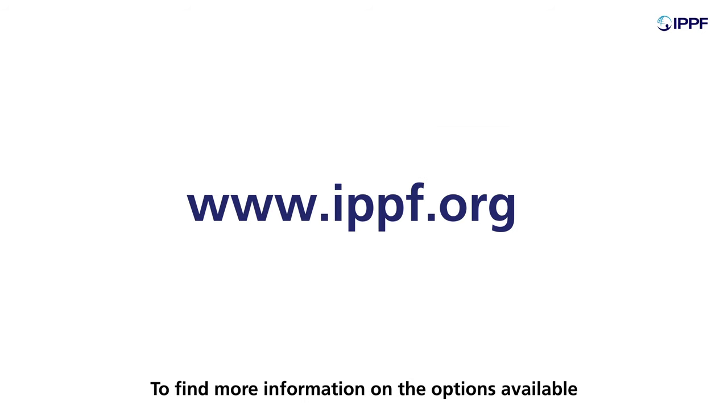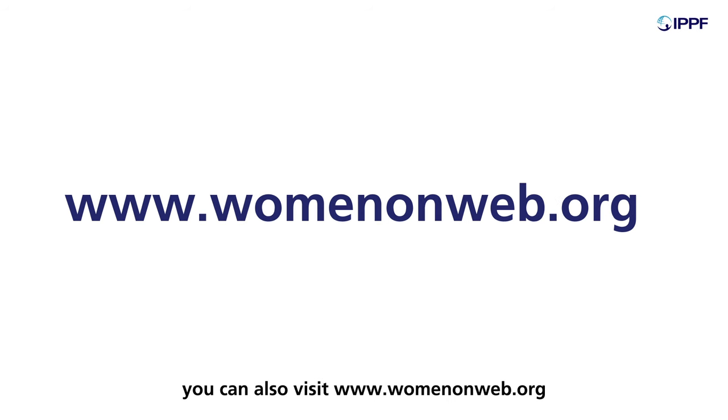To find out more information on the options available in your nearest clinic, please visit www.ippf.org. You can also visit www.womenonweb.org for further information on medical abortion.